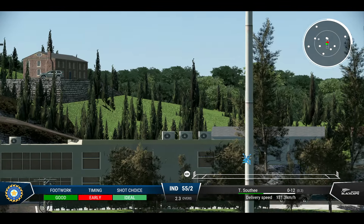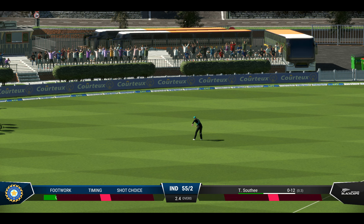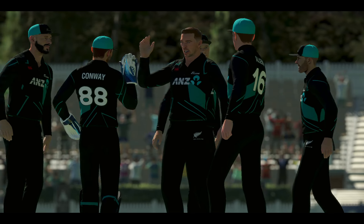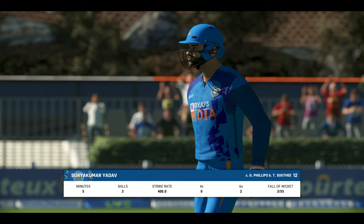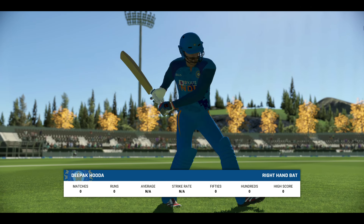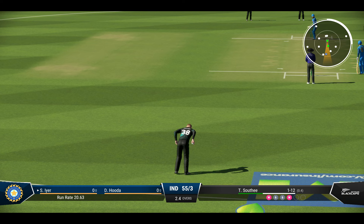That's mistimed — it's gone high. Should be gone. Caught. Gone. A long walk back to the pavilion — this has not been a good knock, not what you'd expect from someone of this skill level. And with that wicket, the new batter will mark their guard. They just need to rotate the strike early on as they get settled.